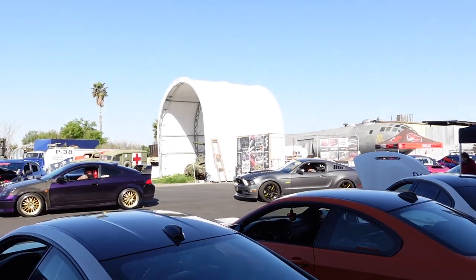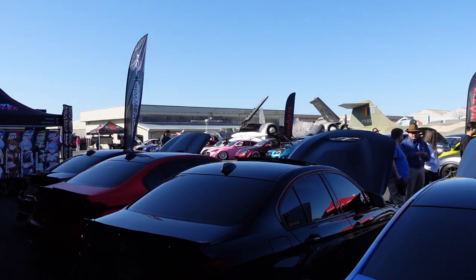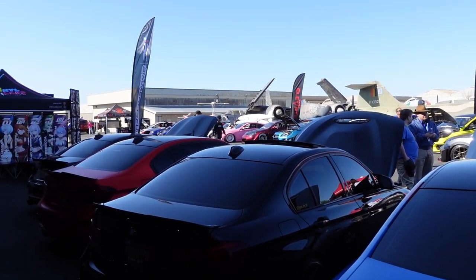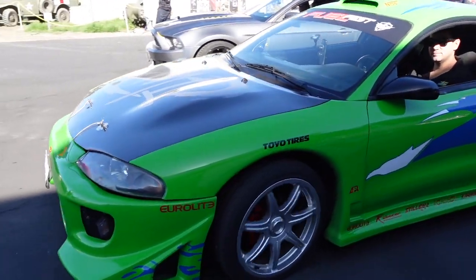They got like tanks over there, airplanes, and helicopters. Pretty cool because we're at an airport — we're out here in Ontario, California. Look at that fast and furious build, that's sick!